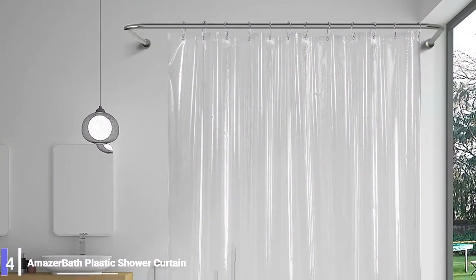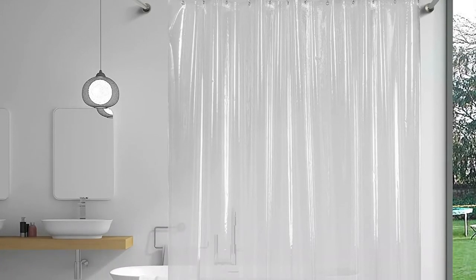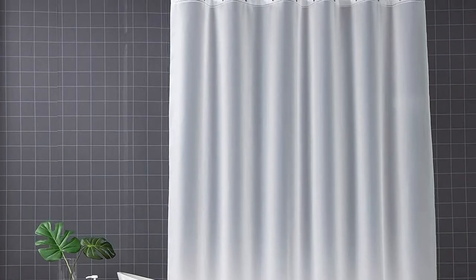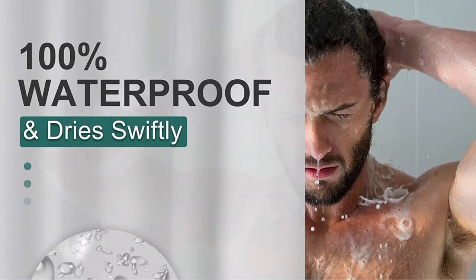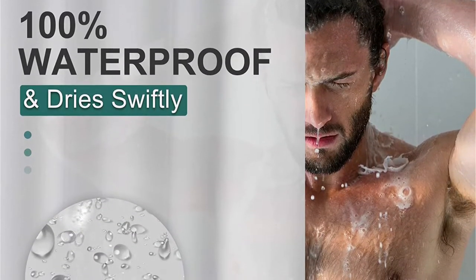Number 4: Amazer Bath Plastic Shower Curtain Liner. Amazer Bath's plastic shower curtain liner is made from 100% waterproof, thick gauge EVA material. It is frosted for privacy and thick enough to prevent deterioration. Three clear stones are sewn into the hem to keep the curtain leak-proof and hang straight. The rod holes are reinforced with rust-resistant grommet metal rings, making them easy to hang and durable.